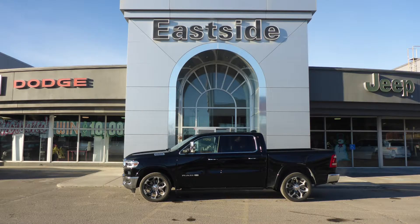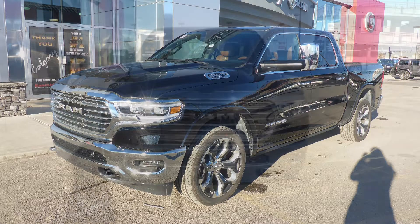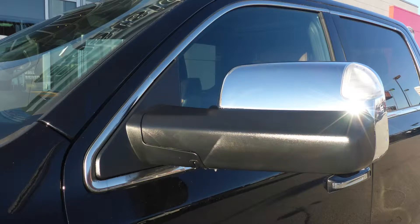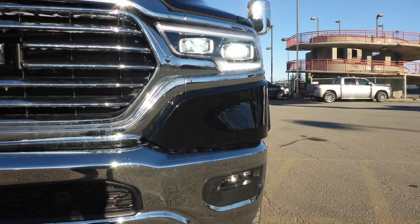Hi Darcy, this 2019 Ram 1500 Longhorn Crew Cab comes equipped with a 5.7L V8 engine and automatic transmission, power heated manual folding trailer tow side mirrors, bifunction LED reflector headlamps and fog lamps.